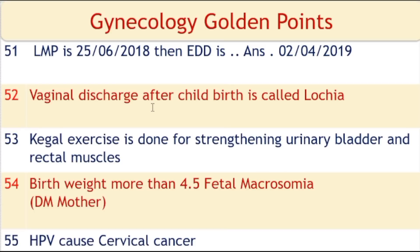Vaginal discharge after childbirth is called lochia. Kegel exercise is done for strengthening of urinary bladder and rectal muscles. A birth weight of more than 4.5 kg is known as fetal macrosomia, a condition seen in diabetic mothers.